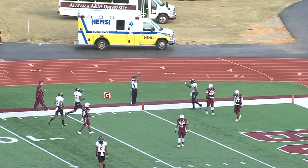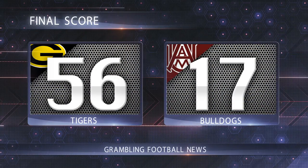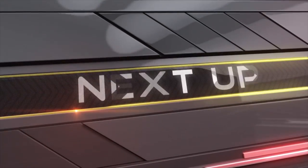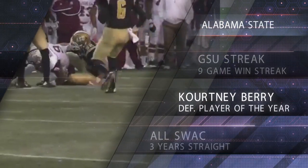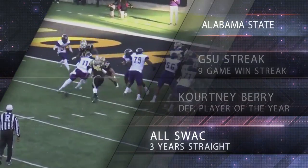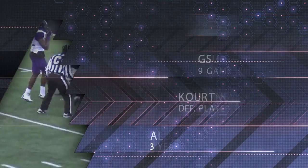Grambling went on to score two more times. At Lewis Cruz Stadium, the Tigers beat the Bulldogs 56-17. Next up, the Tigers head to Shreveport to face the Hornets of Alabama State. Grambling started their nine-game winning streak last year against the Hornets, and senior linebacker Courtney Berry won 2015 SWAC Defensive Player of the Year. The All-American could join an elite group of players who've won all SWAC honors for four years straight.